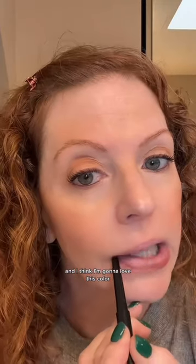We got lip liner from a brand called Pair Nova, which I have not heard of before. And I think I'm going to love this color. Perfect. Love it.